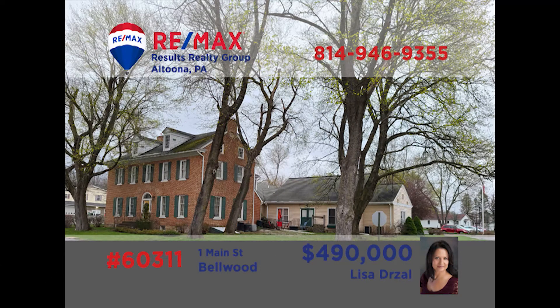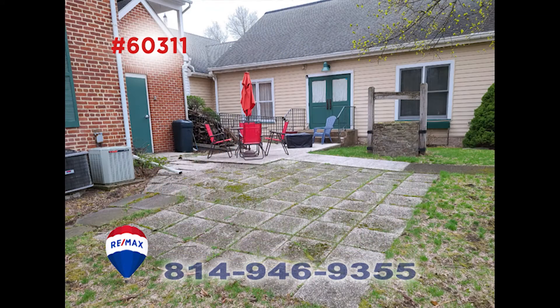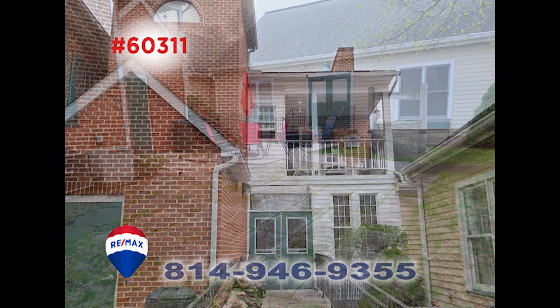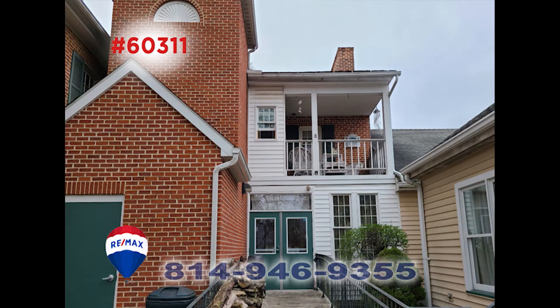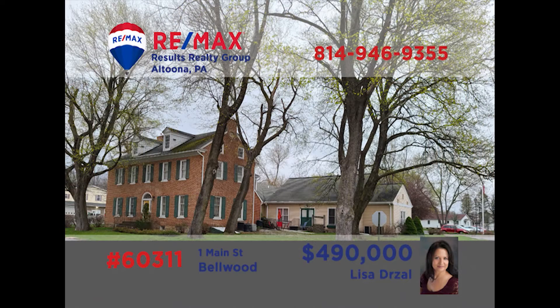Ever wanted to own your own bed and breakfast? Lisa Drossel has your chance and this is a fantastic opportunity. The Bell Mansion Bed and Breakfast was originally built in 1822 and has undergone a $2 million renovation. The possibilities are endless — operate this as a business or make it your primary residence with additional rental income from apartments. Maybe it could be a dinner theater or a restaurant. Call Lisa today to discuss this unique find.